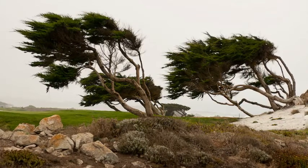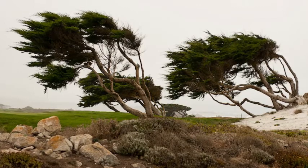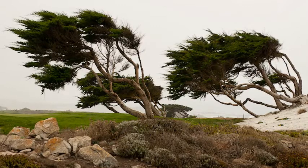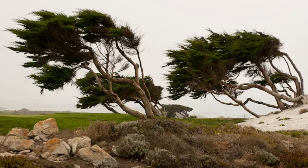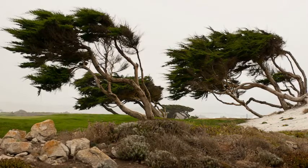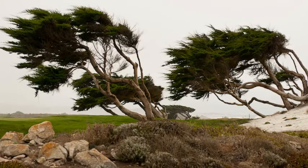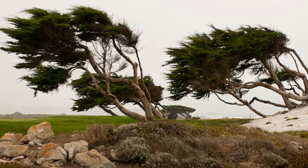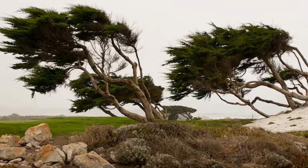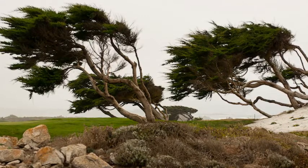Giant wind turbines used to generate electricity could soon be replaced with tiny, leafless mechanical trees. Researchers are testing objects that mimic trees to see if they have the potential to generate power when rustled by the wind. The team has demonstrated that tree-like structures made with electromechanical materials can turn wind into vibrations that are ideal for generating electricity. The technology may prove most valuable when applied on a small scale, in situations where other renewable energy sources such as solar are not an option, said project leader Ryan Harn.